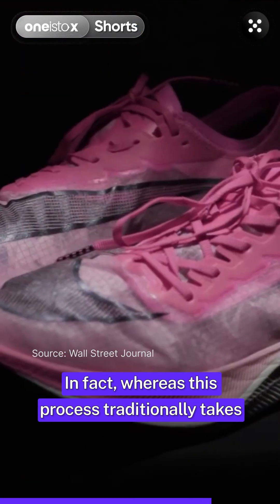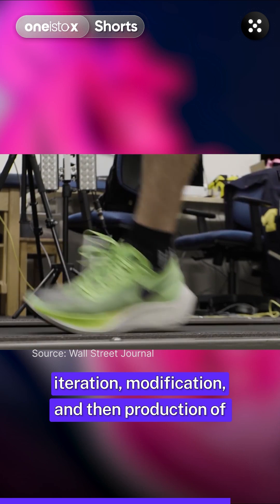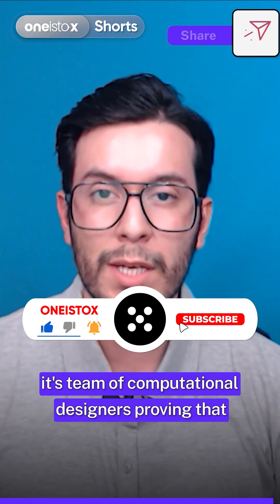In fact, whereas this process traditionally takes up to 9 months, the entire design, iteration, modification and production of the shoe took just under 4 months. Thanks to this success, Nike is looking to expand its use of computational design.